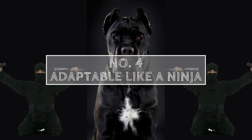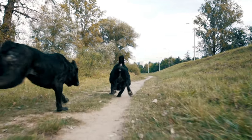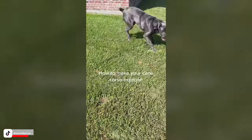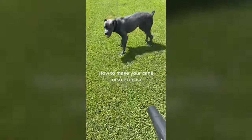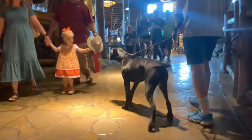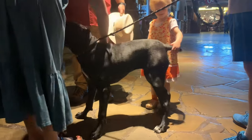Number four: they're adaptable. Cane Corsos are a highly adaptable breed that can thrive in a variety of living situations. They are content with just being close to their human family, which makes them suitable for apartments or smaller living spaces, though they still require daily exercise and mental stimulation. They can also thrive in larger suburban or rural homes and are highly adaptable for people who enjoy traveling or moving frequently. Regardless of living situation, socialization remains essential.